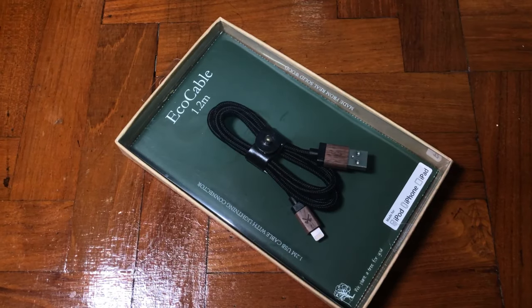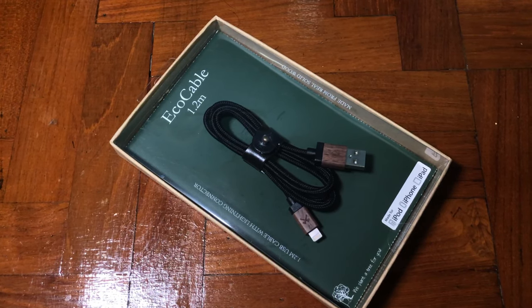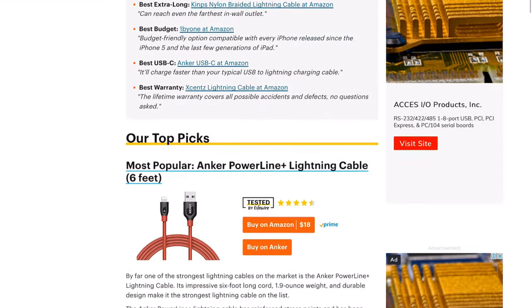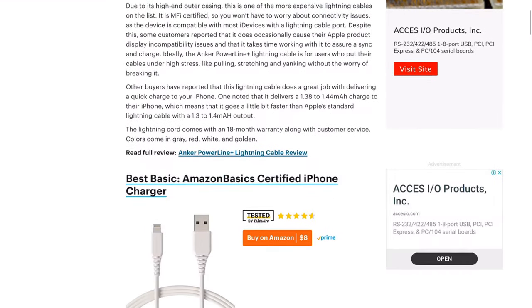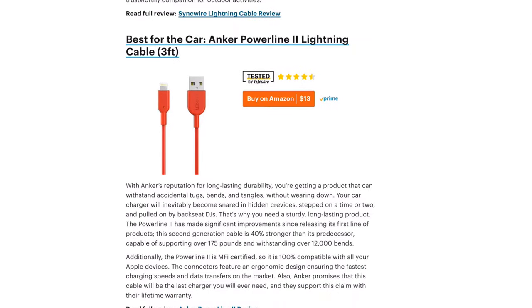Alright guys, welcome back to my channel. Why did I say it's the most expensive cable? Before that, let's have a look at the most popular brands for lightning cables. Most sites actually recommend Anker, Belkin, Moshi, Nitecore, Nillkin, and many more.